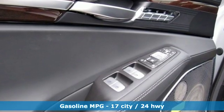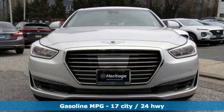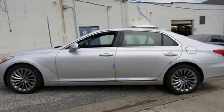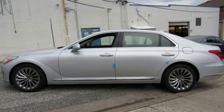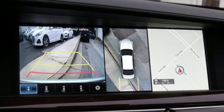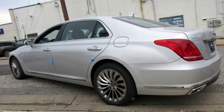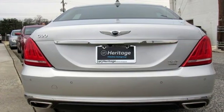Streaming audio, dual zone climate control, power heated mirrors, hands-free liftgate, twin turbo V6 engine, automatic with driver control suspension management, external memory control, heated steering wheel, height adjustable automatic suspension, auto dimming rear view mirror, and heated and ventilated leather bucket seats.